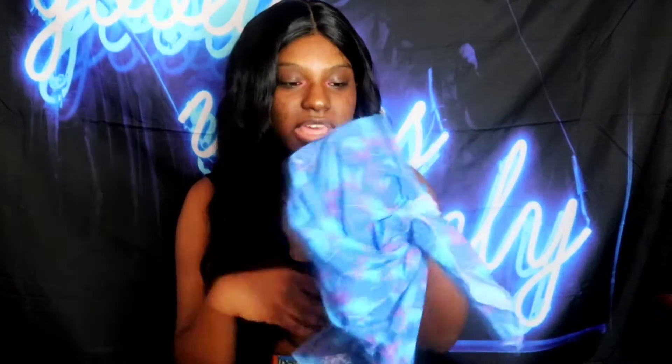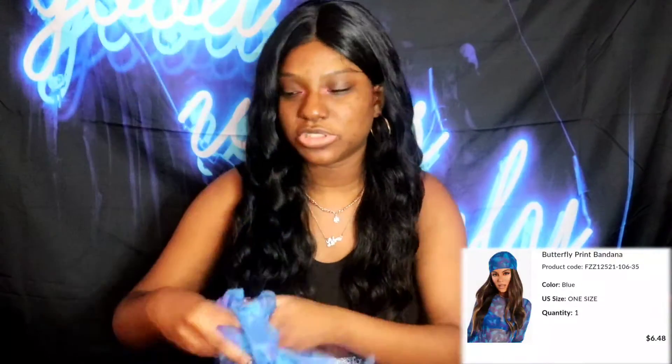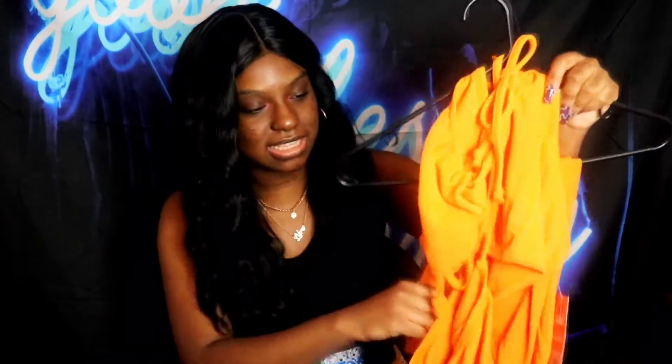I also got a scarf from the City Girls collection at Boohoo. I wore it with my Biggie top and it's super cute — simple, something you can just throw on and go.